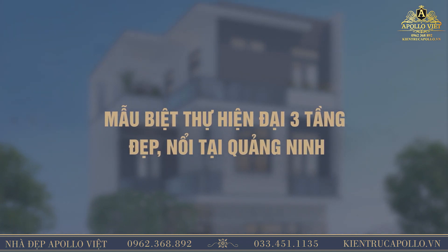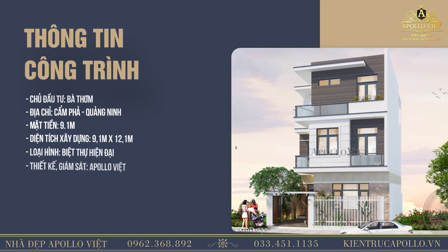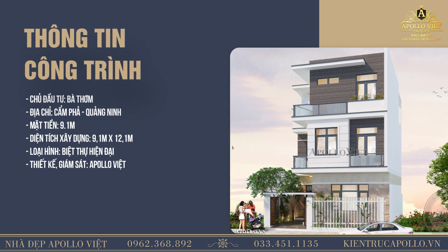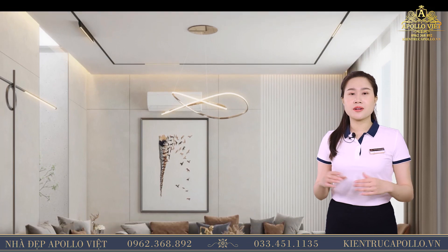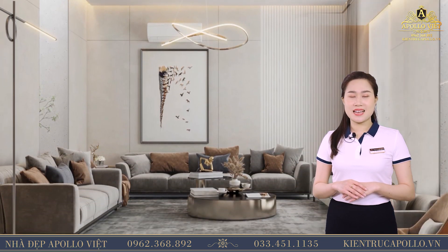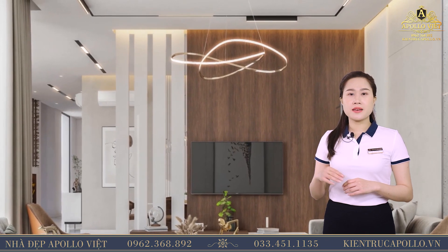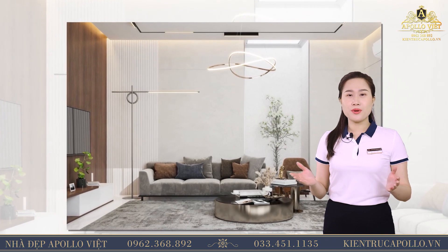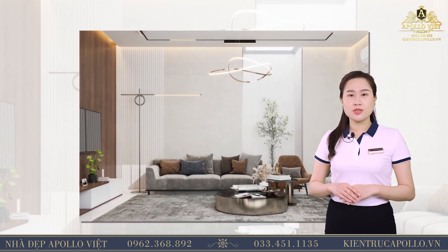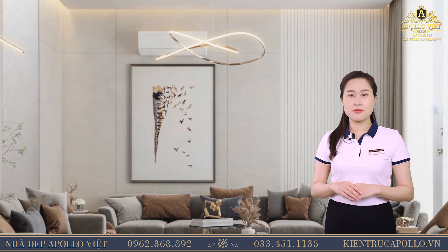Một mẫu phòng khách gỗ ốc chó khác mà quý vị không thể bỏ qua trong video này đó chính là mẫu phòng khách của gia đình Chị Thơm tại thành phố Cẩm Phả. Mẫu phòng khách hiện đại này đã gợi mở ra một không gian sống thân thiện, tạo được cảm giác thư thái mà hết sức sang trọng. Một mảng tường lớn được ốp đá marble trắng vân nâu, bên cạnh đó màu sắc được kết hợp rất hài hòa, giúp căn phòng thêm phần sang trọng. Các món đồ nội thất chủ yếu được sử dụng chất liệu gỗ ốc chó với màu nâu trầm rất sang trọng và tinh tế.